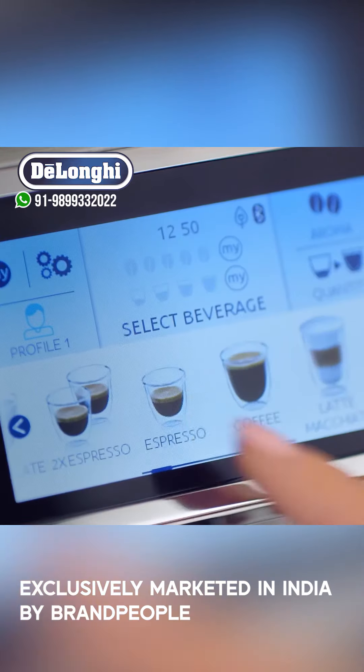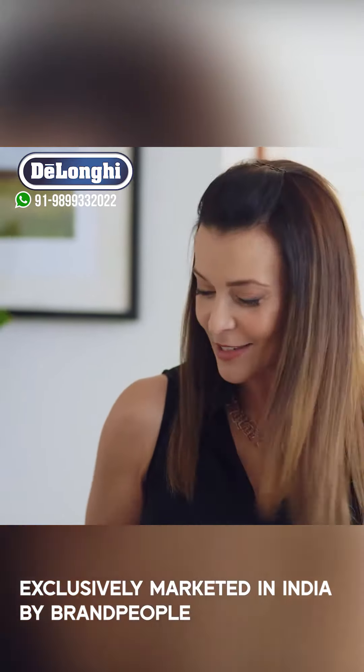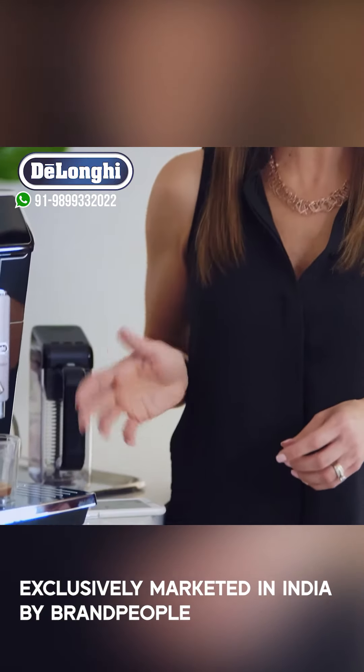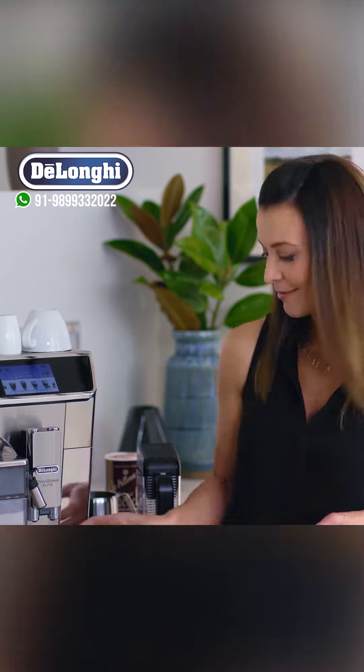Now with my personal settings programmed, I simply press the button and the coffee starts pouring slowly. After that, the milk is added. Smells wonderful. Now you're the barista — impress yourself and your friends with the De'Longhi PrimaDonna Elite. Yum.